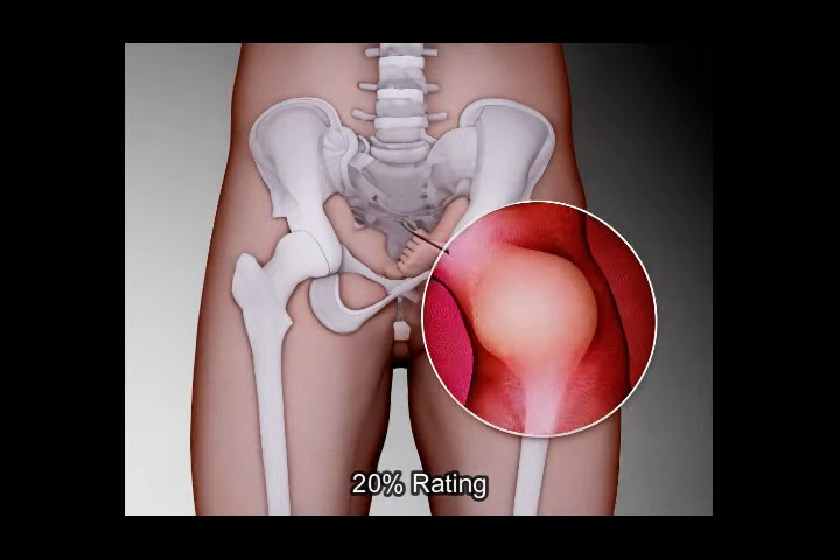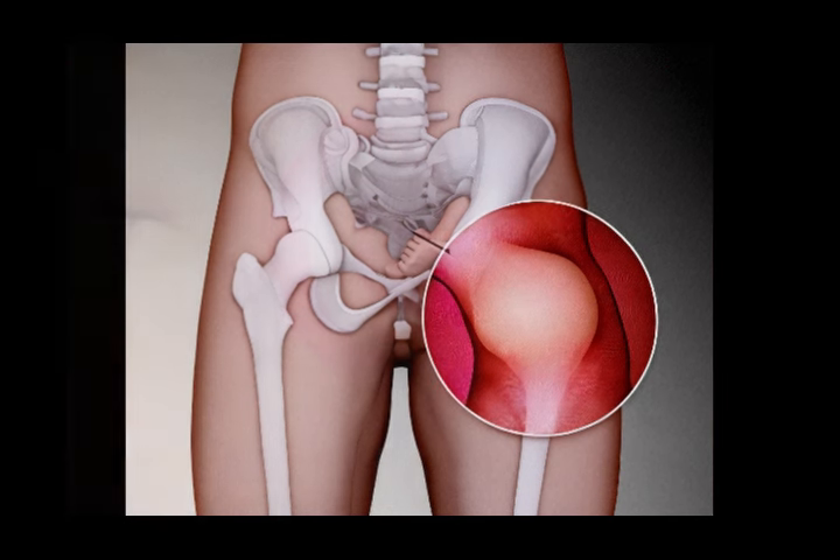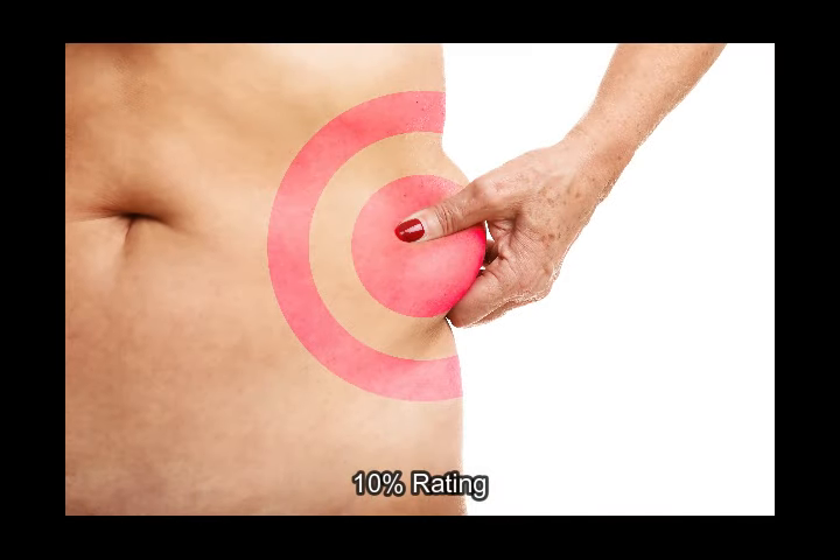20% rating — irreparable hernia present for 12 months or more, size 3 centimeters to 15 centimeters in one dimension, causing pain during one activity: bending over, ADLs, walking, or climbing stairs. 10% rating — irreparable hernia present for 12 months or more, smaller than 3 centimeters.